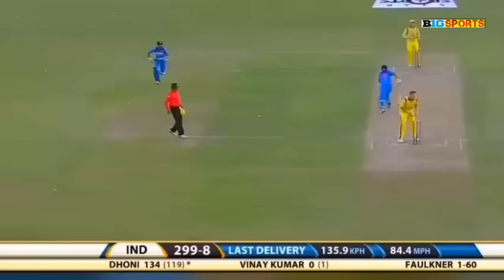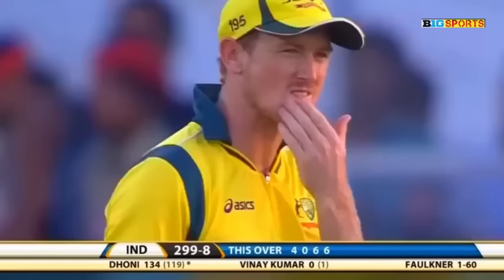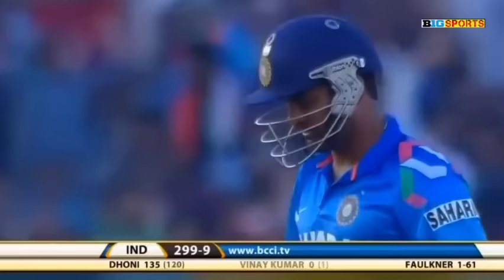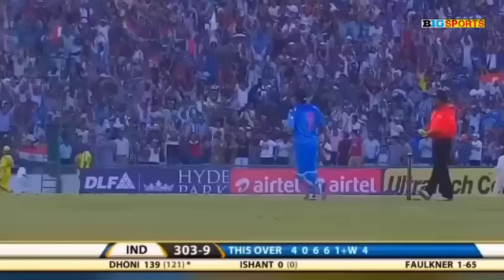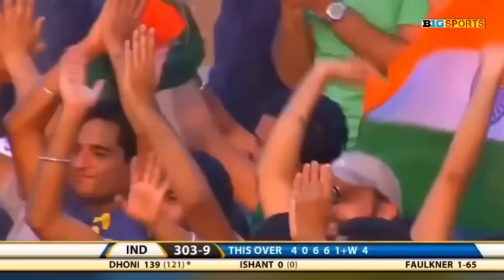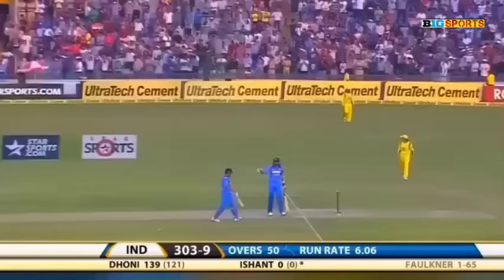There is a run out here — no, Dhoni will keep the strike. 18 off this over already. There was a misfield, but anyway Dhoni is on strike. Vinay Kumar is the man dismissed — he sacrificed his wicket. 299 for nine, final ball of the innings. Flicked away in the gap, one bounce over the boundary — what a finish! Captain Cool just strides out of the park — 139 off just 121 balls, 12 boundaries and five sixes. MS Dhoni has taken India to over 300.